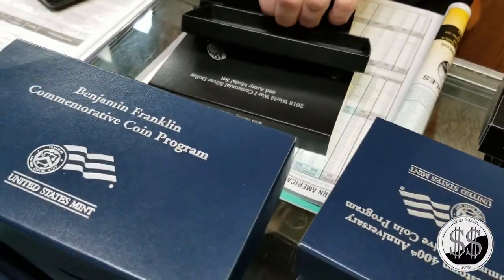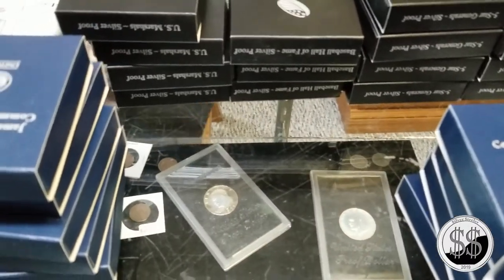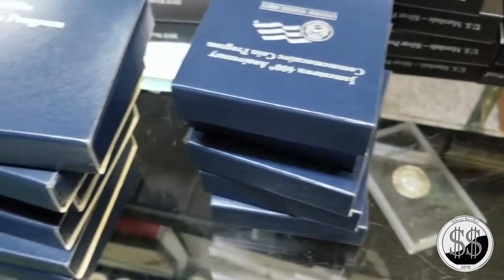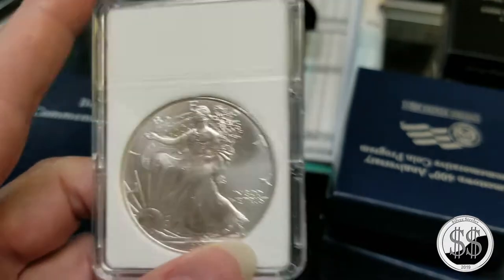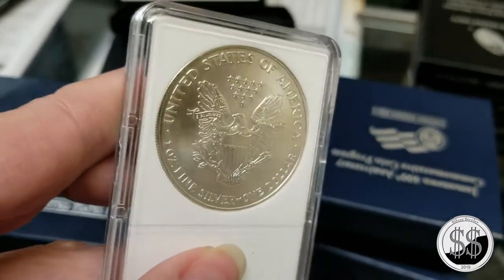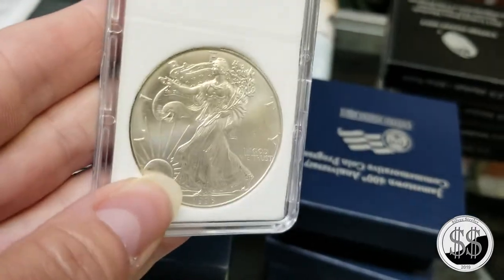What are your feelings on going to .999? Do you think it'll produce more MS70 coins? In my opinion, they're trying to hedge the problem that commemoratives have had with sustaining resale value. If you look at commemoratives from the 80s till now, they haven't done well on the secondary market. Part of that is because people still think of 90% silver as 'junk silver.' Going to the 999 standard will give them far fewer planchets to generate.